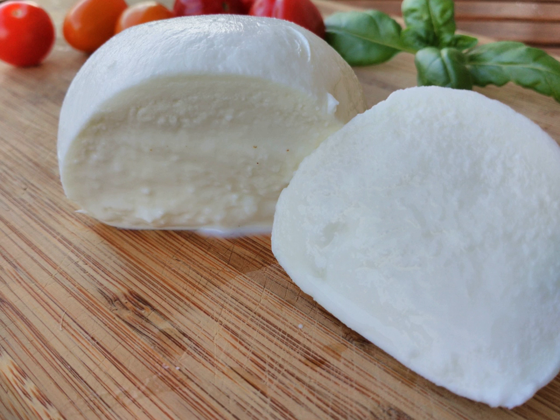Kesong puti is a soft, unaged, white cheese made from unskimmed carabao's milk, salt, and rennet.